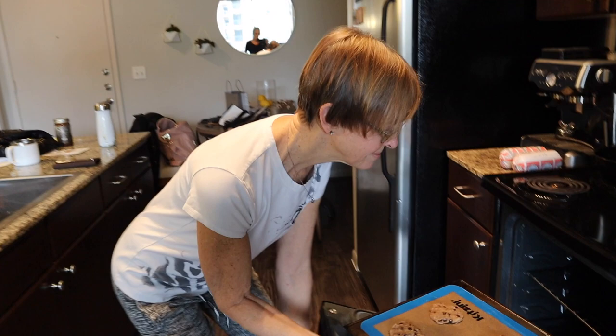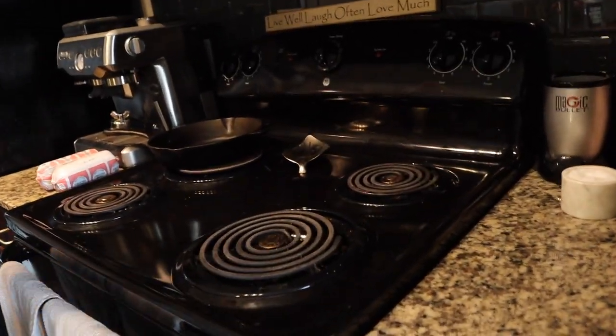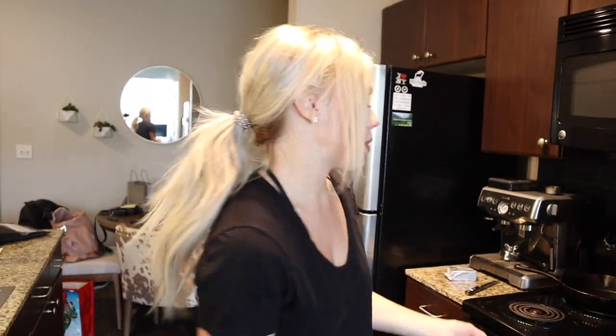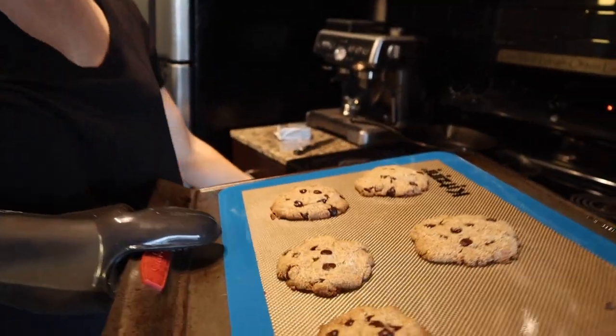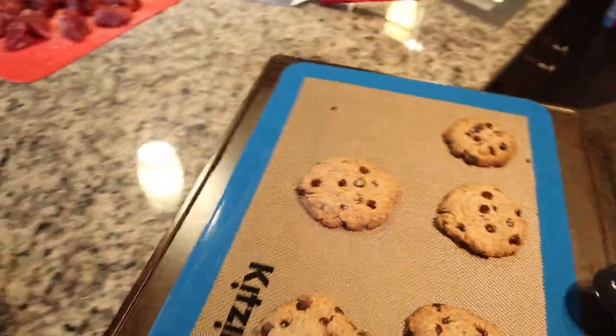We're going to put it in the oven for about 10 to 12 minutes at 325. It's been about 12 to 13 minutes — wow, it looks pretty perfect to me. I'm so excited to try these.